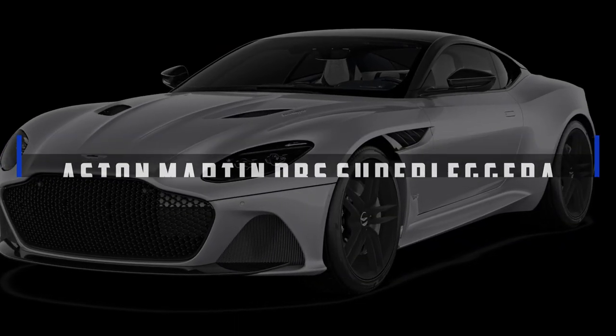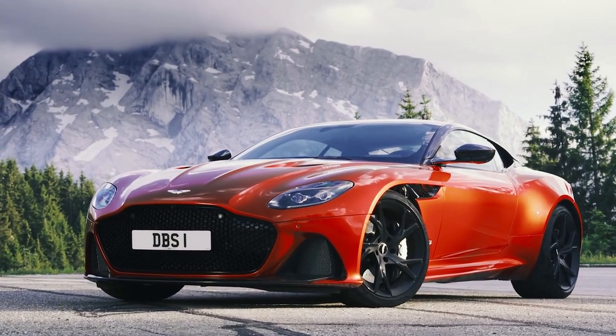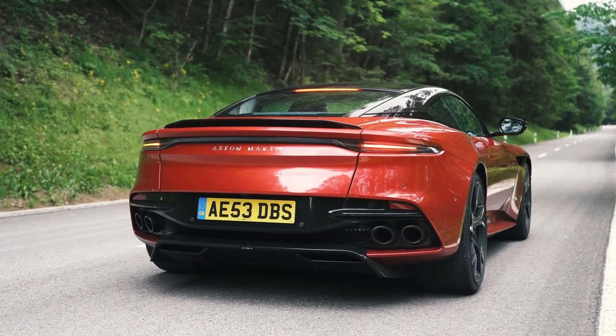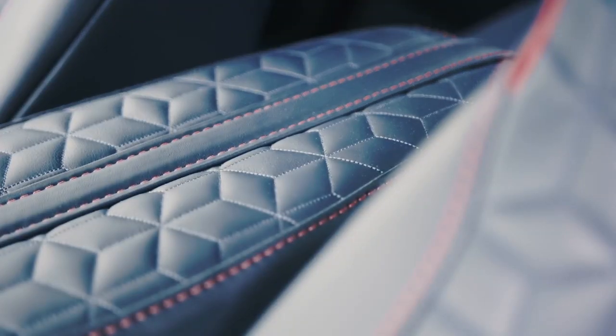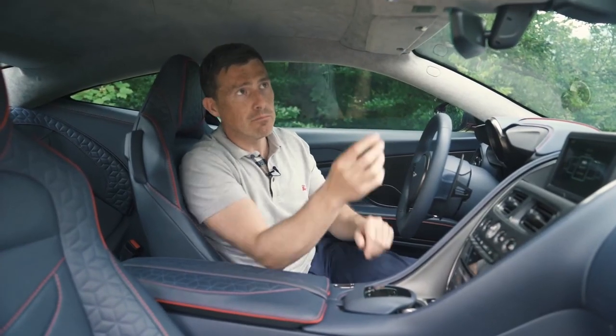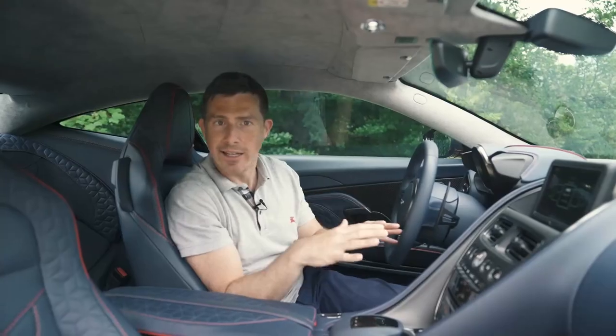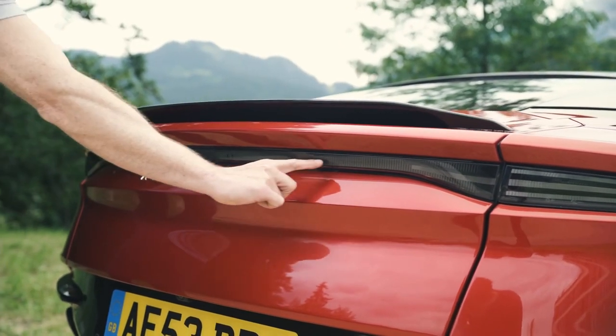Aston Martin DBS Superleggera. The DBS is a grand touring sports car with plenty of amenities to make your journey more comfortable. Standard features include leather-wrapped, power-adjustable sports seats with heat and memory settings. Several trim types are available for the cabin, including open-pore ash wood, carbon fiber, and satin-finished chrome.